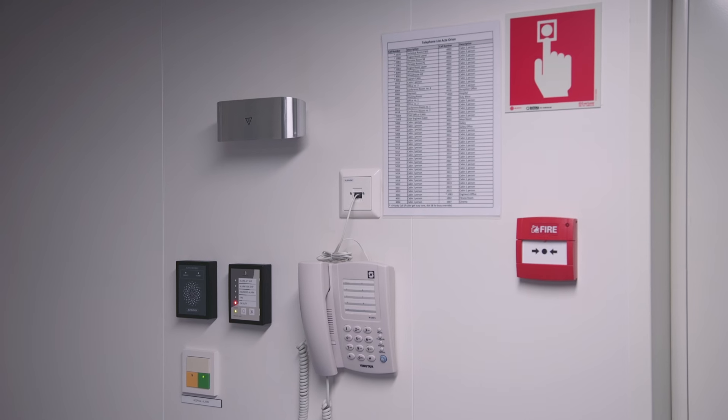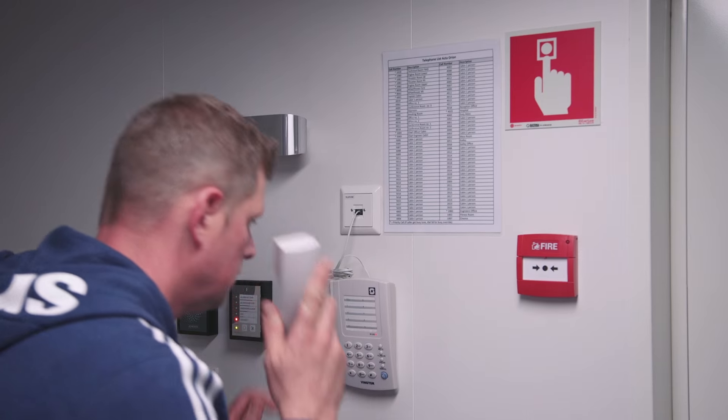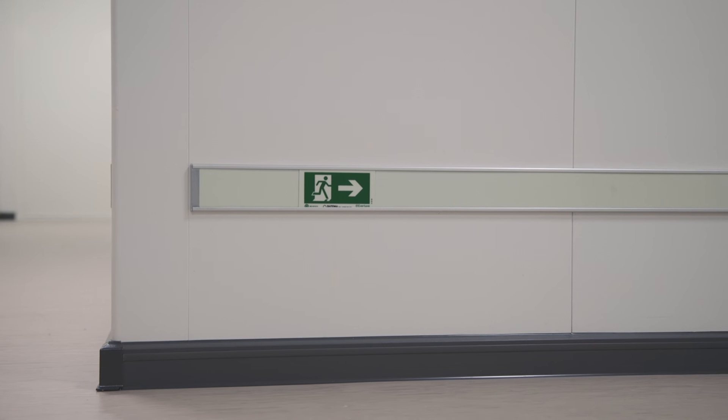When you notice an open fire or smoke, activate the nearest fire alarm station and call the bridge. Tell the bridge what you see, give them your location and take action.